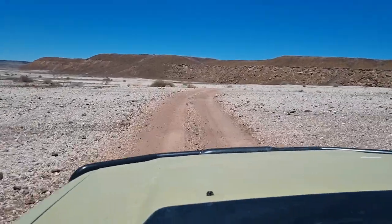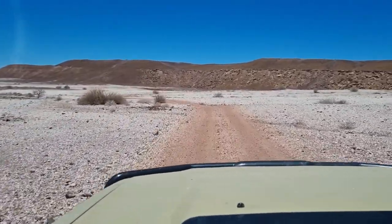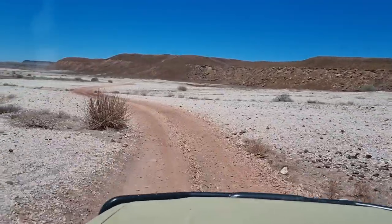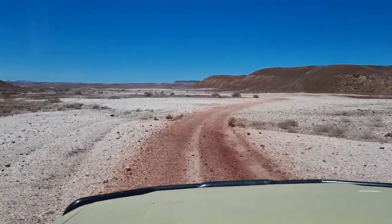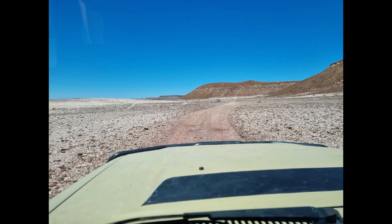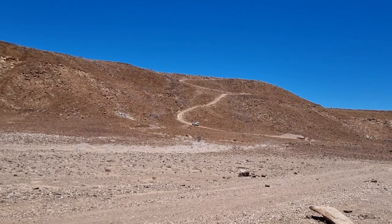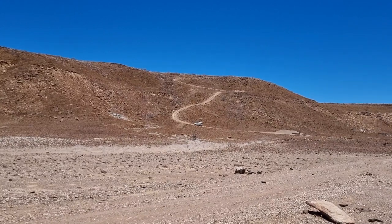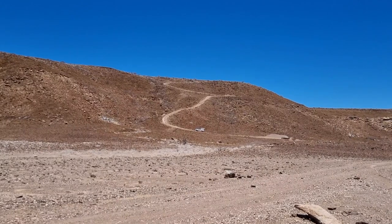Undulating white quartz fields surround us. There's an interesting bit of road up ahead — the guy in front of us went about a quarter of the way up, then decided to reverse back down. We're not sure why yet; we'll find out when it's our turn.